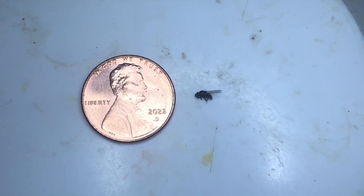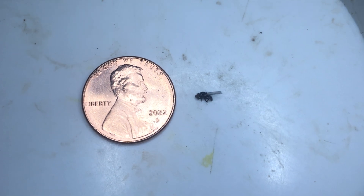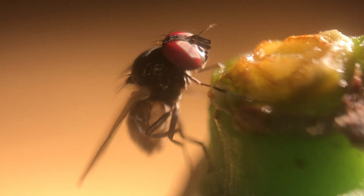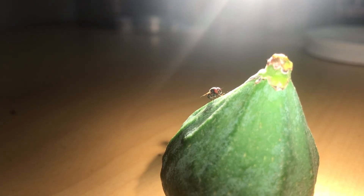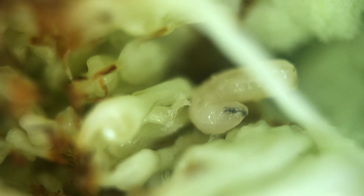Adult black fig flies live up to their name — they're small and black with bright red eyes and feed on the white fig latex from stems and fruit. By themselves they aren't an issue, but females lay their eggs inside of unripe fig fruit, which hatch into small maggots. The maggots tunnel through the developing fruit, feeding on the insides and causing the fruit to drop before it can ripen.